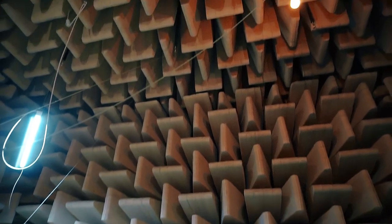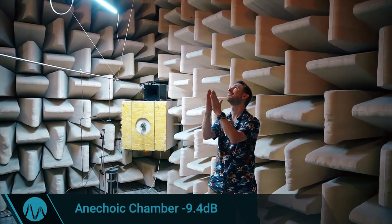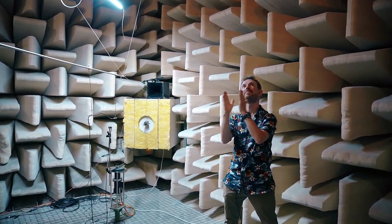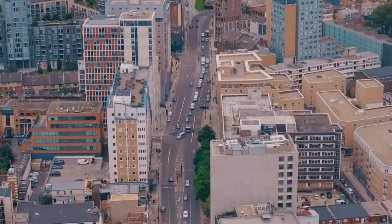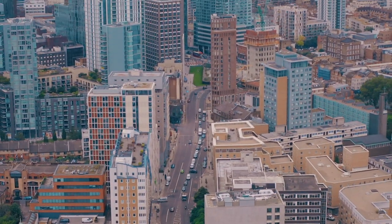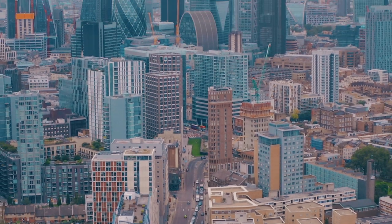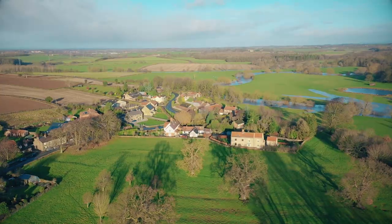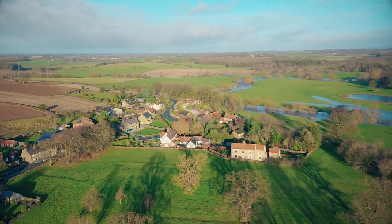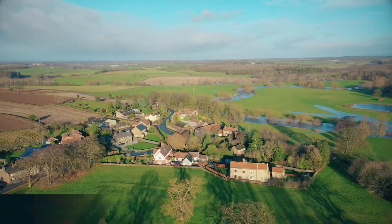The anechoic chamber is minus 9.4 decibels — the world's quietest room. So quiet you can hear the sound of your stomach, heart, and blood flow. To put that into perspective, the general background noise of an urbanized area like a city varies from 70 to 110 dBA in many places, whereas in rural countryside areas the decibel output is typically around 60 dBA.